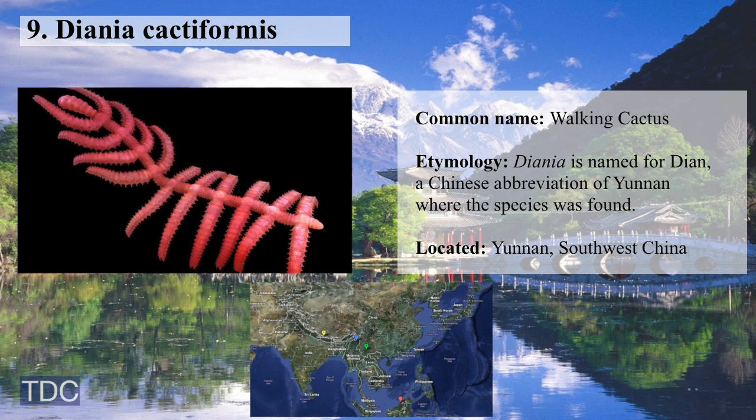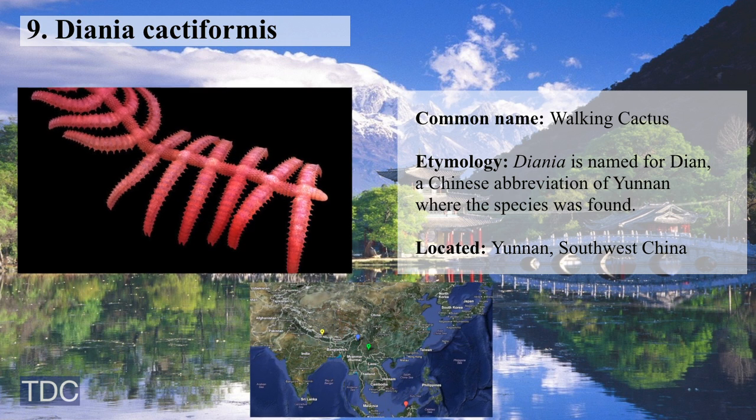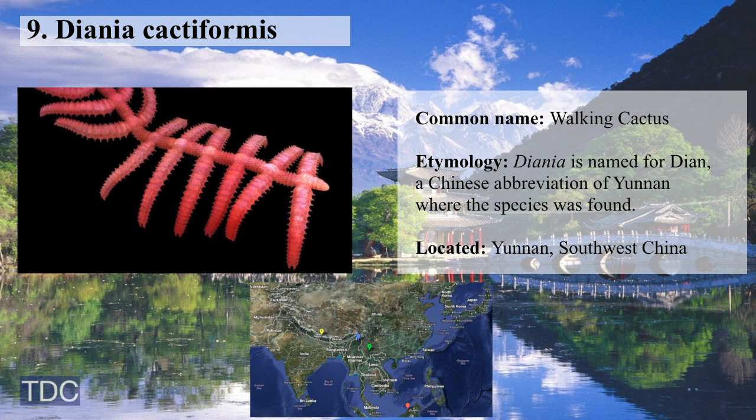Number 9: Diania cactiformis, an ancient spiny creature nicknamed the walking cactus that may have used its bristly legs to capture prey.